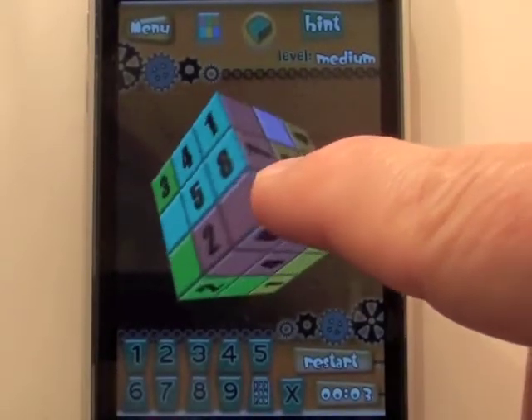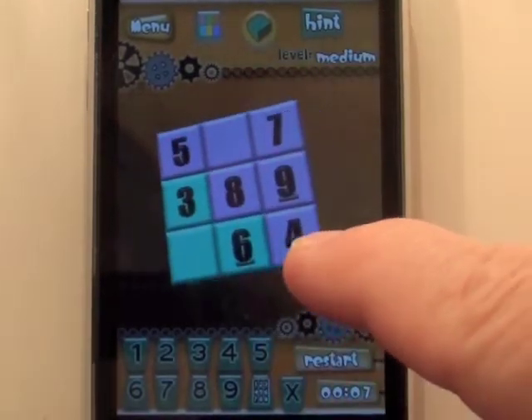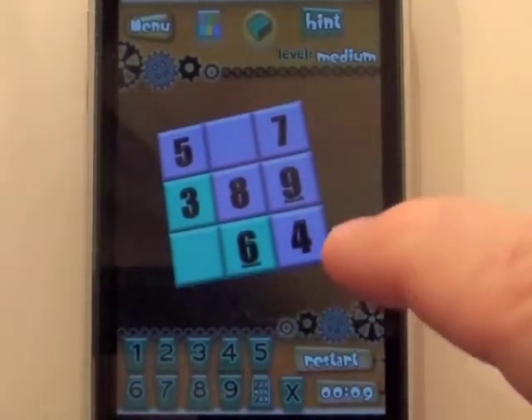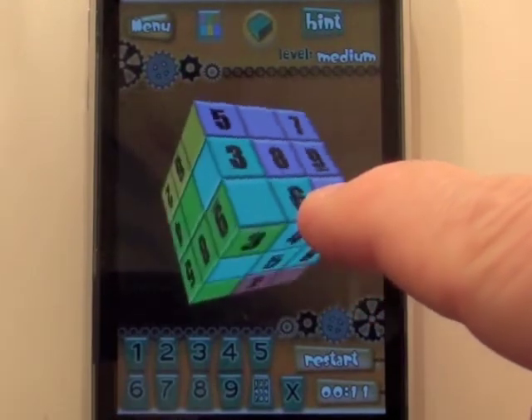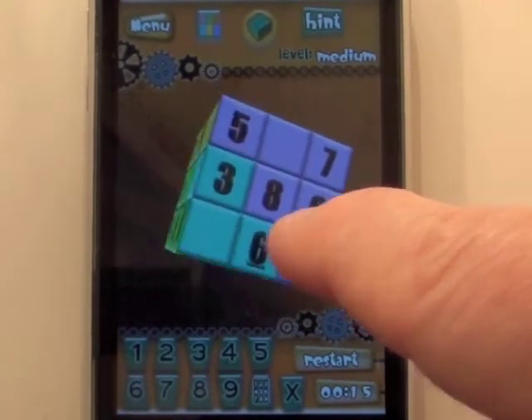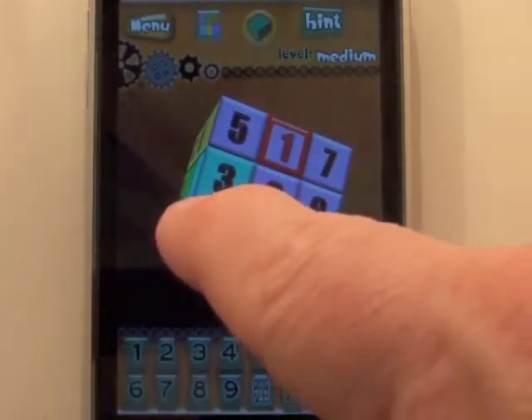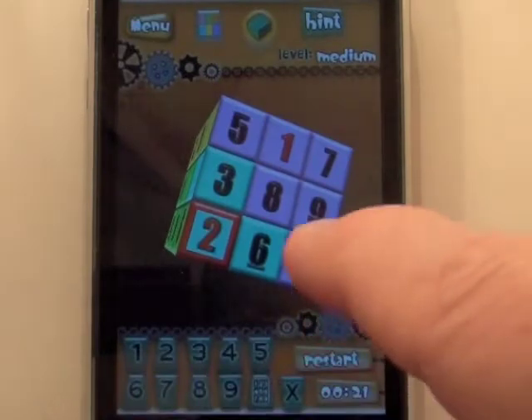Let's begin by looking for a side that needs two numbers or less. Here's one — this side needs a 1 and a 2. For the purple and the blue, I'm going to look for 1s and 2s. I notice this side has a 1 already in the blue, so it can't be in this one. I have to put the 1 in the purple, leaving the 2 for the blue square.